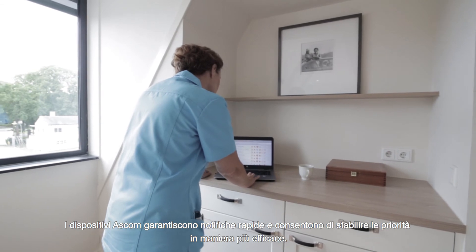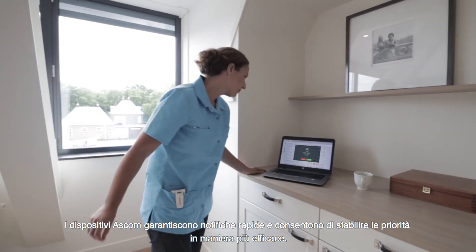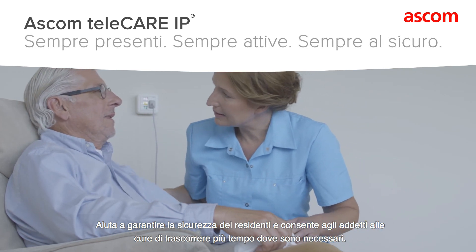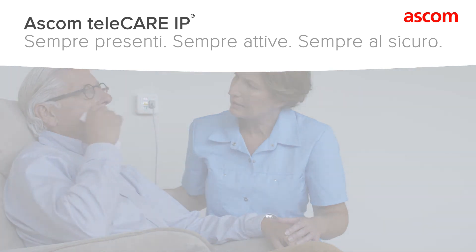ASCOM devices enable quick notification and help you prioritise care more effectively — helping keep residents safe and enabling caregivers to spend time where needed most. Always present. Always on. Always safe.